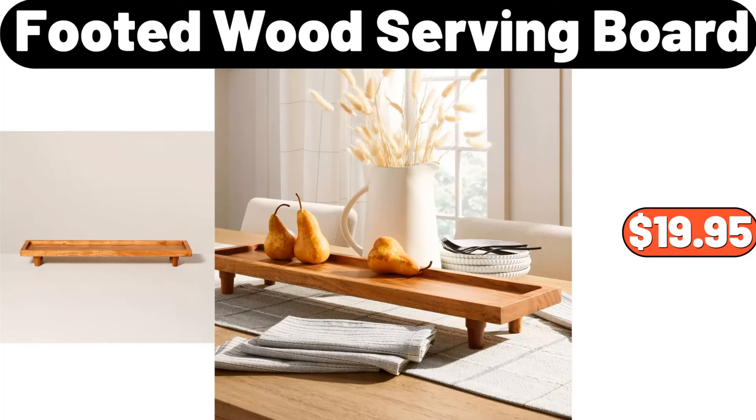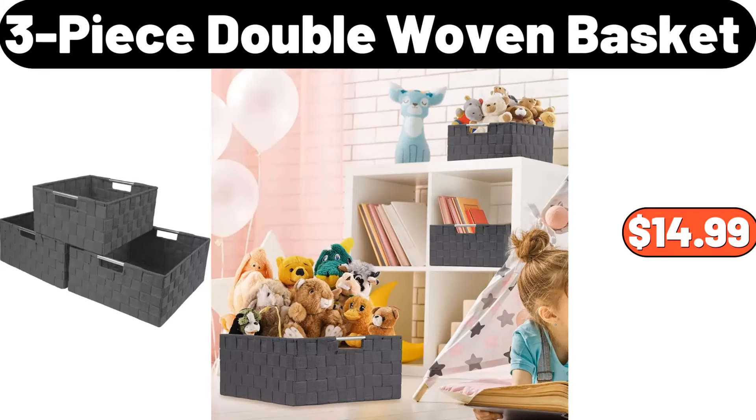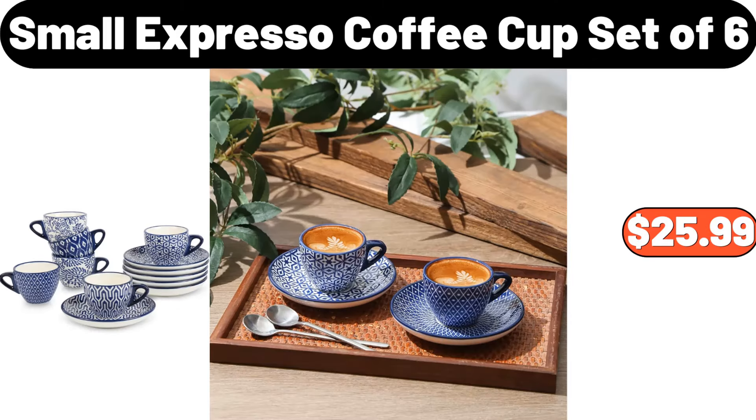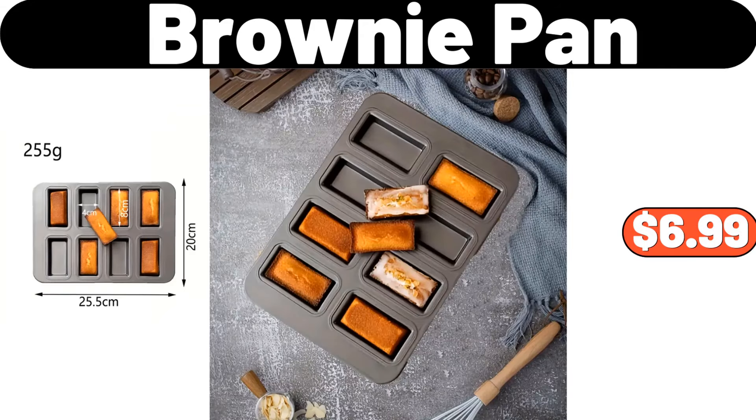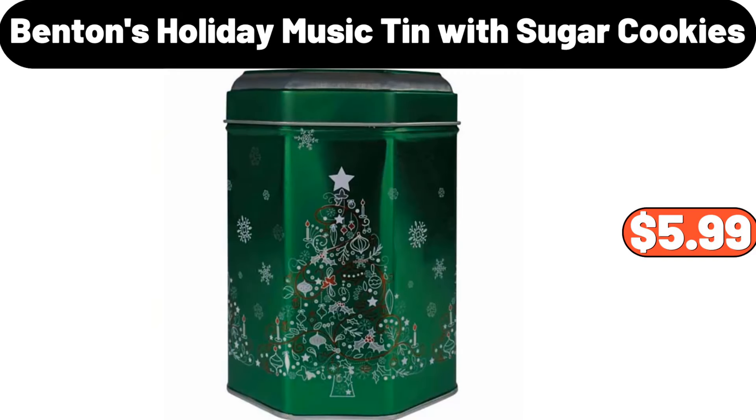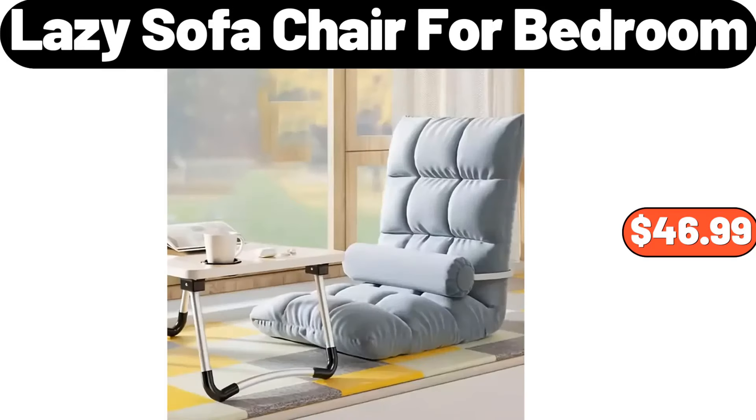Footed wood serving board, $19.95. 3-piece double woven basket, $14.99. Small espresso coffee cup set of 6, $25.99. Acacia wood cupcake stand, $14.99. Brownie pan, $6.99. Benton's holiday music tin with sugar cookies, $5.99. Lazy sofa chair for bedroom, $46.99.